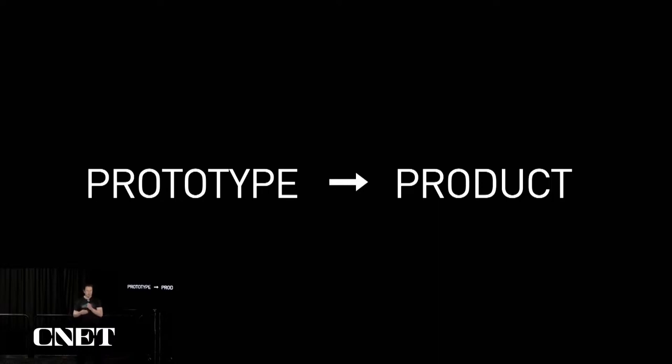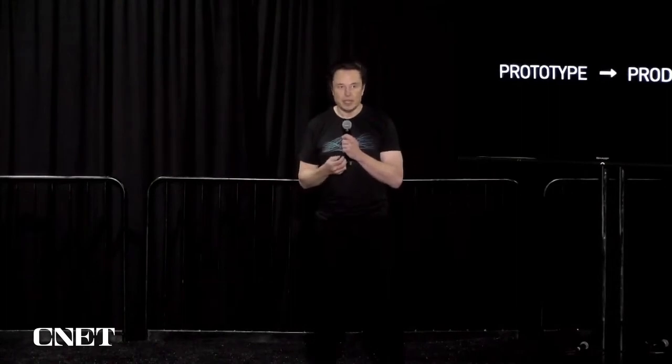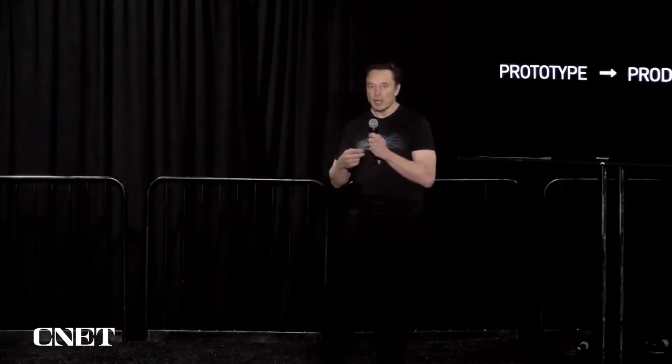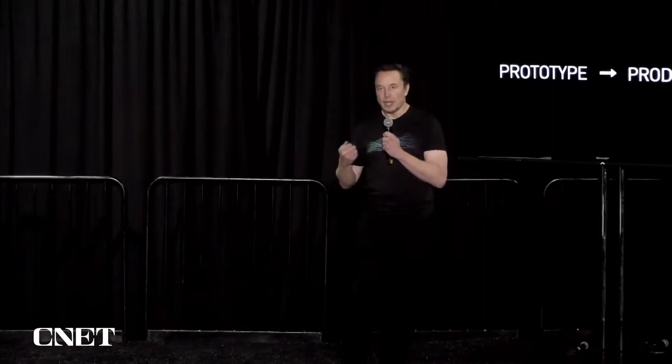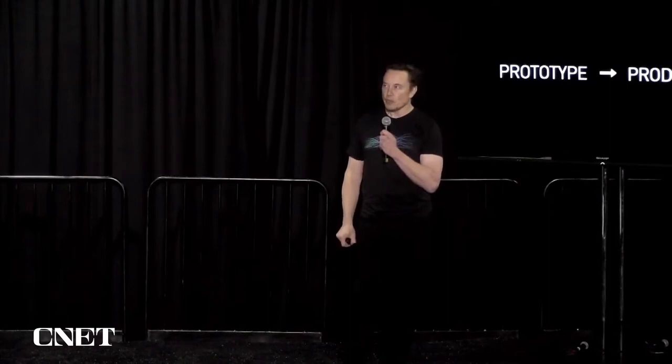It's a difficult journey from prototype to product. Prototypes are easy; production is hard — I'd say a hundred to a thousand times harder. Going from a prototype to a device that is safe, reliable, works under a wide range of circumstances, is affordable, and done at scale is insanely difficult. There's an old saying that it's 1% inspiration, 99% perspiration, but I think it might be 99.9% perspiration.